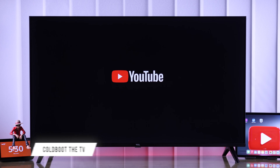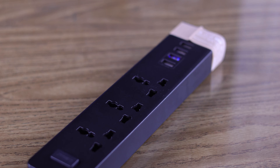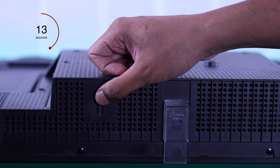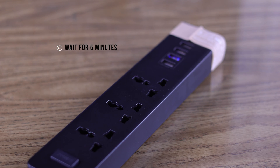The first and most effective method to fix the YouTube app is properly cold-booting your TV. Start by pulling out the power cord, then hold down the power button on your TV for at least 30 seconds. After that, be patient and keep your TV disconnected for at least 5 more minutes.